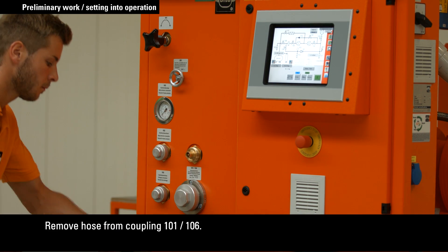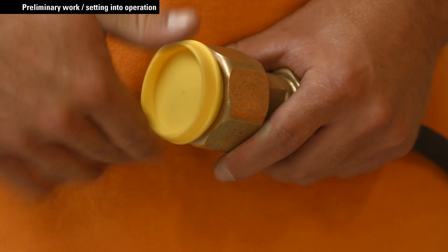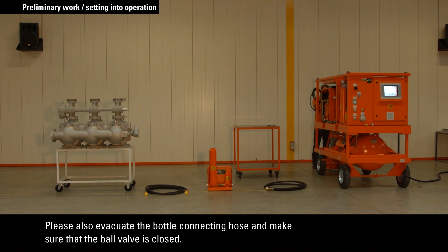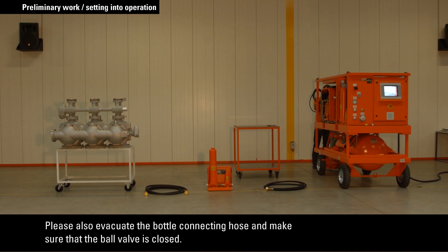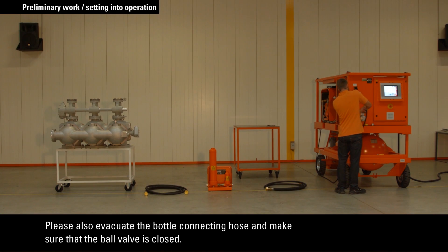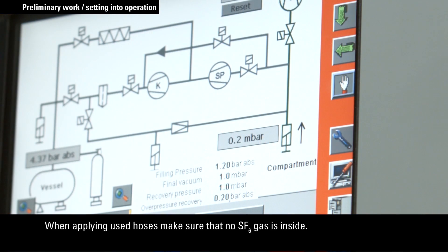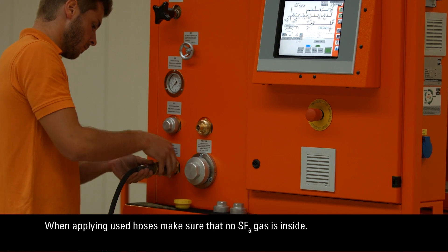Remove the hose from coupling 101 or 106. Please also evacuate the bottle connecting hose. Make sure that the ball valve is closed. Attention: in case a new and empty storage cylinder is used, it has to be evacuated from air also. When applying used hoses, make sure that no SF6 gas is inside.